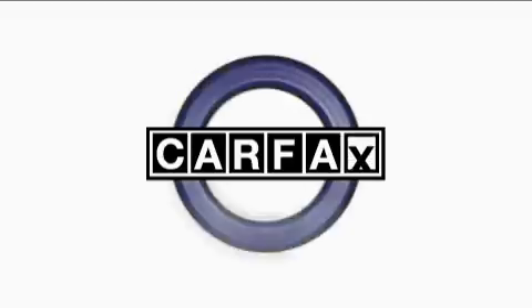This car has had only one owner, and it qualifies for the Carfax Buy Back Guarantee.